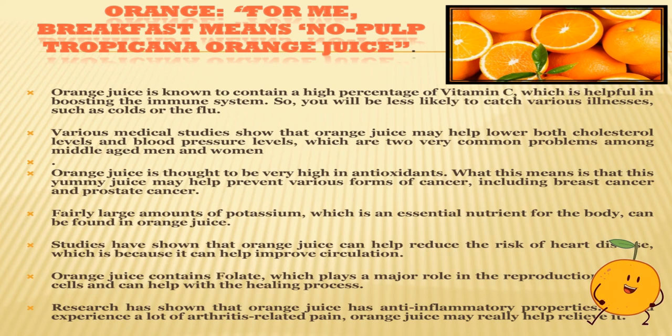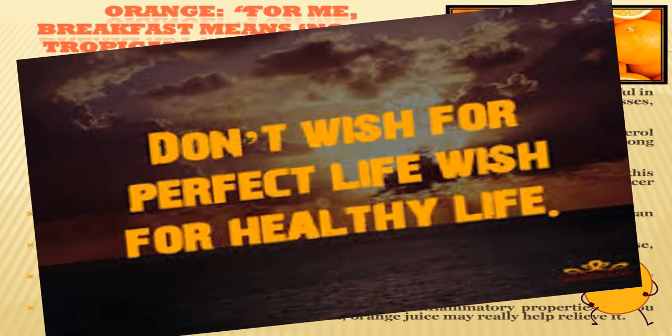O also stands for orange. From the name orange, I think of orange juice — juicy, tasty and very yummy! Orange juice is known to contain a high percentage of vitamin C, which is helpful in boosting the immune system, so you will be less likely to catch various illnesses such as colds or flu. Orange juice is thought to be very high in antioxidants, which may help prevent various forms of cancer including breast cancer and prostate cancer. A fairly large amount of potassium, which is an essential nutrient for the body, can be found in orange juice.